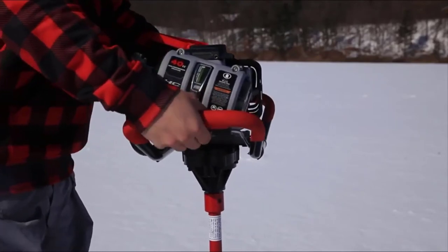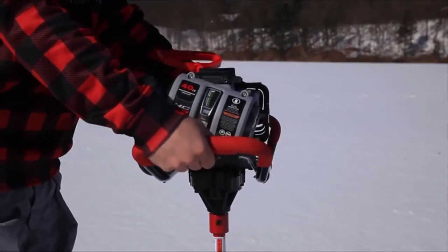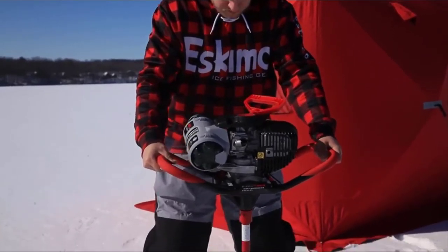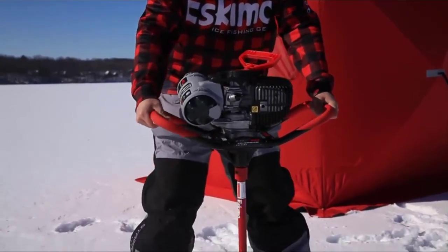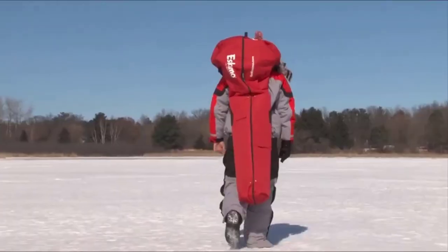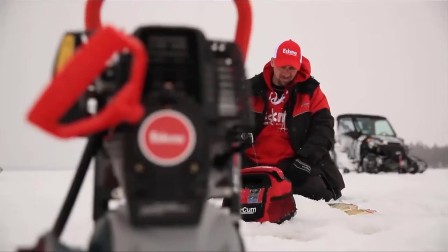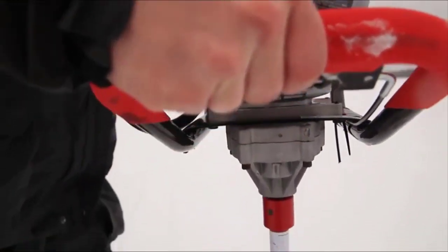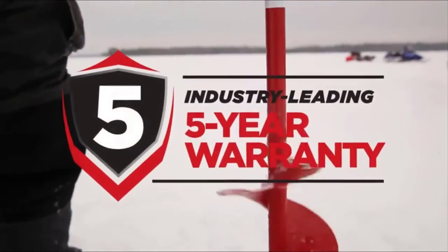The Quantum Blades perform well even in dirty ice. Additionally, the blades come equipped with a protector that helps elongate their life. The auger also enjoys an ergonomic design that is user-friendly and allows you to power it up while wearing gloves.